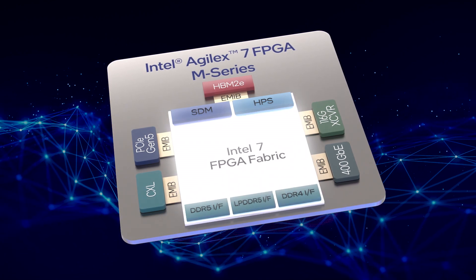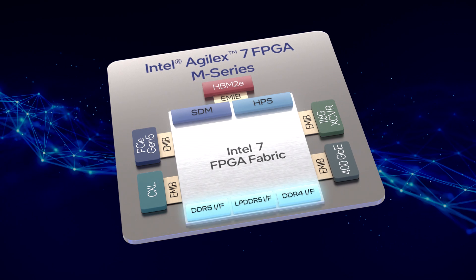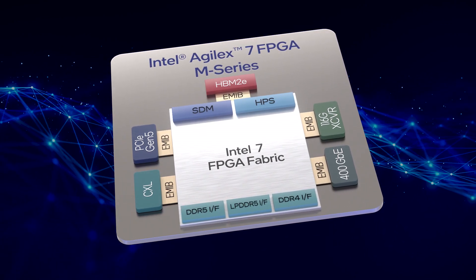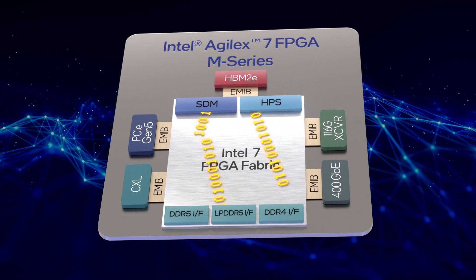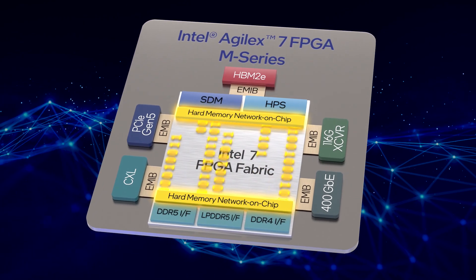Between on-chip embedded RAM, in-package HBM-2E, and external DRAM, the M-Series FPGA lets you choose the right memory for the job. There is also a new Hardened Memory Network on-chip, or NOC, to pipe data into the right places at high speeds.